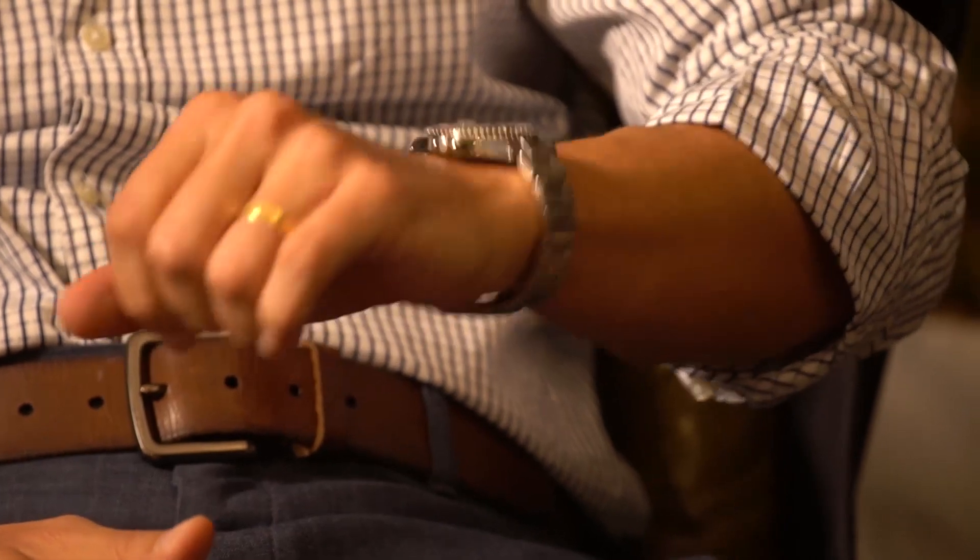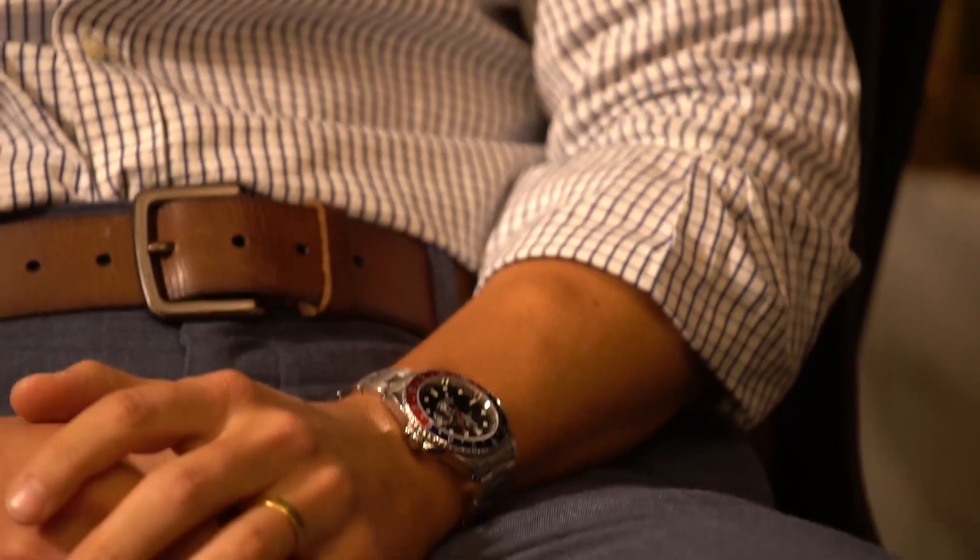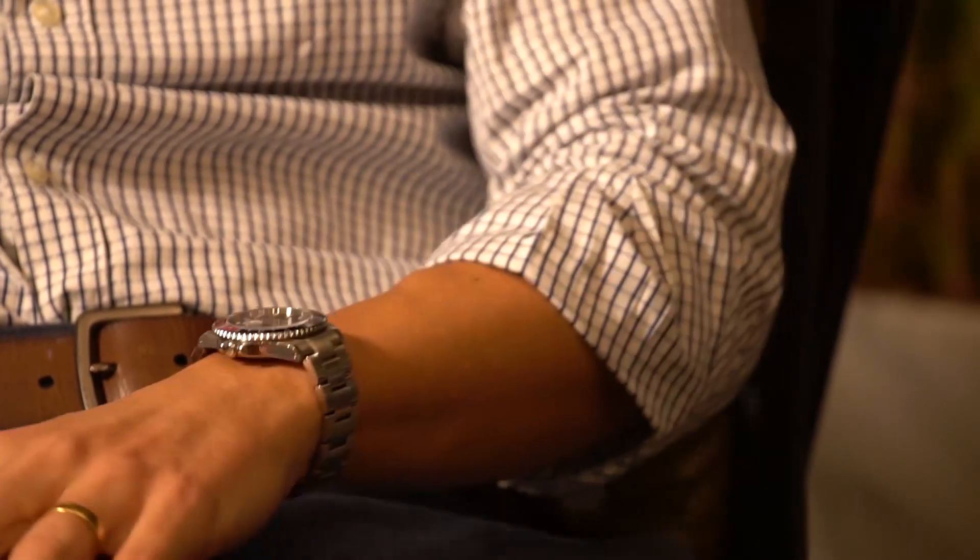I guess the first order of business is a quick wrist check. Terence, what are you wearing today? I'm wearing my GMT Pepsi 16710. This is a great piece, one of my first proper watches. I'm kind of new to the watch business, so I searched for a long time to find a watch that really fit what I wanted. I wanted a bit of color, I didn't want anything too heavy or too modern. I decided between this and the Kermit, and I finally found a really good deal on this Pepsi piece.